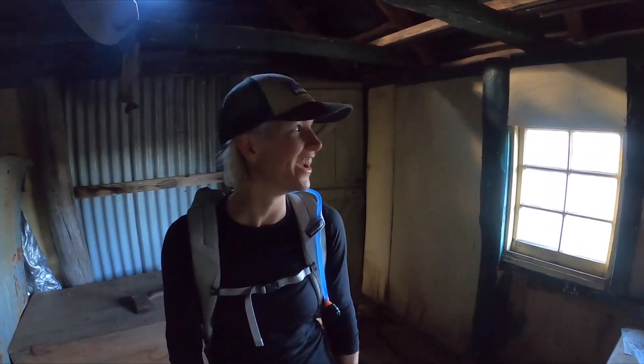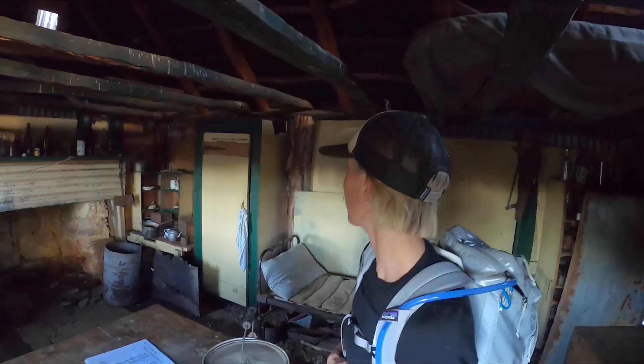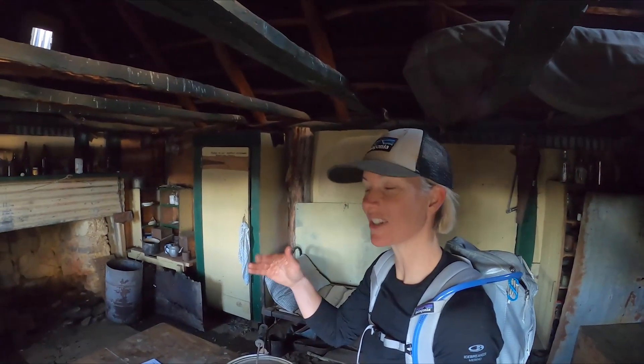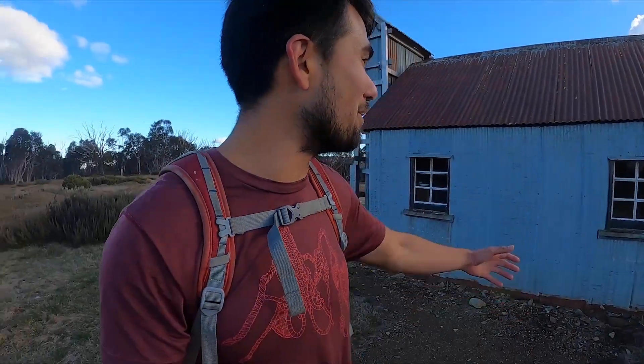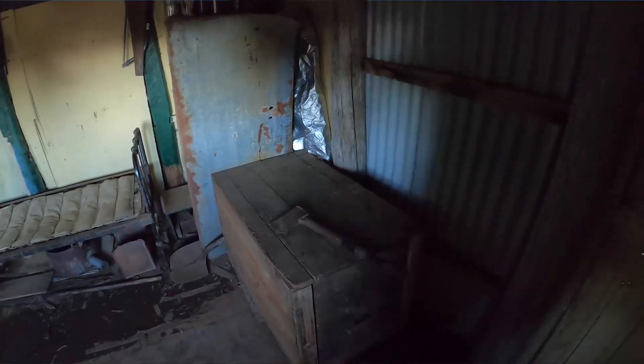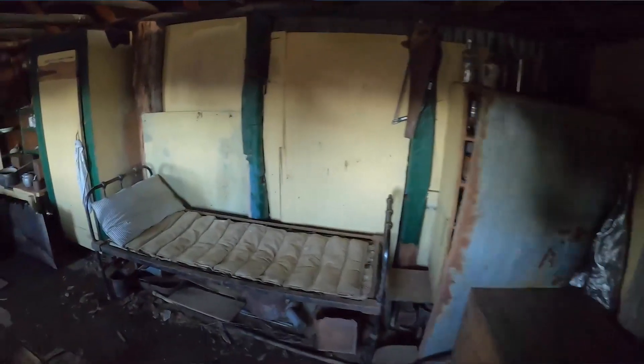It's got soul. It actually feels like you can sense the people that have been here. I was not expecting this — I was expecting just an empty shell, like a shelter. One of the things that really impresses me is that everything inside that hut, including all the materials it was built with, was brought up here at some stage by somebody, in a time when transporting materials wasn't very easy.